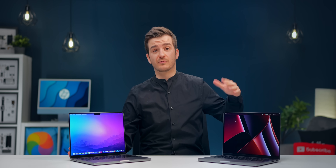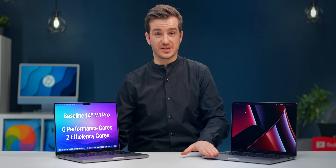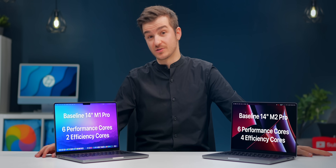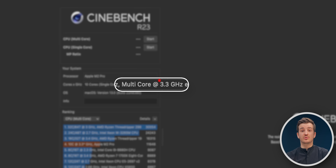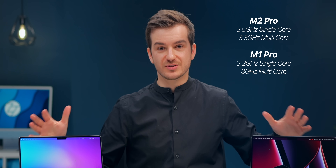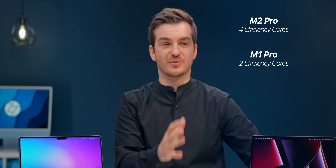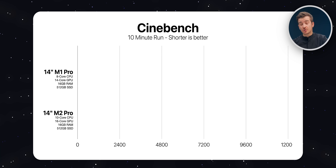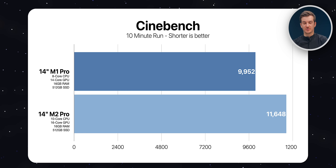Now let's move on to CPU testing. The base M1 Pro has 6 performance cores and 2 efficiency cores, whereas the base M2 Pro has 6 performance cores and 4 efficiency cores — 10 in total compared to 8 on the old model. The M2 Pro also has a 3.5 GHz clock speed for single core and 3.2 GHz for the rest, versus 3.2 GHz single core and 3 GHz for the rest on the M1 Pro. Running Cinebench for 10 minutes, the M1 Pro scored 9,952 while the M2 Pro scored 11,648.